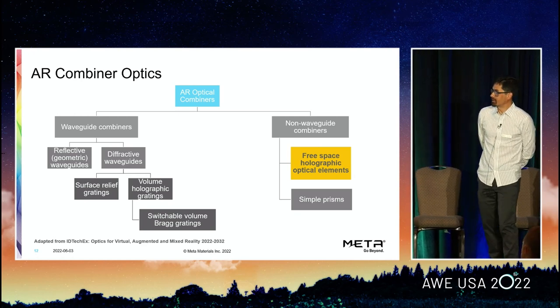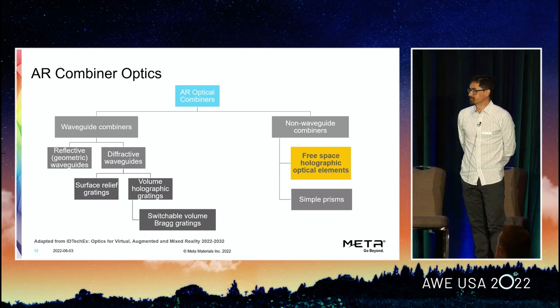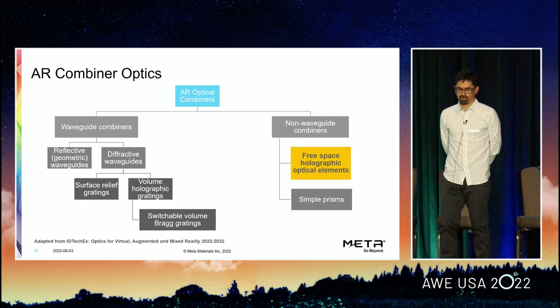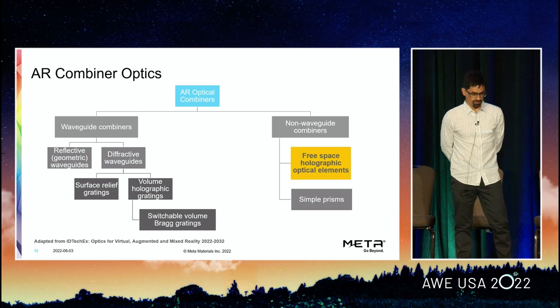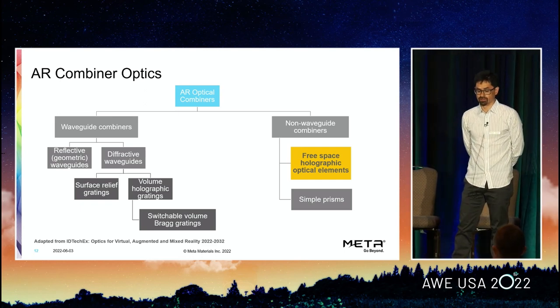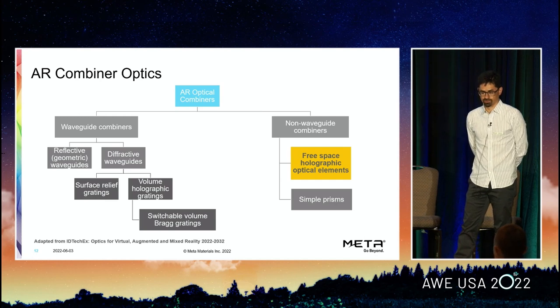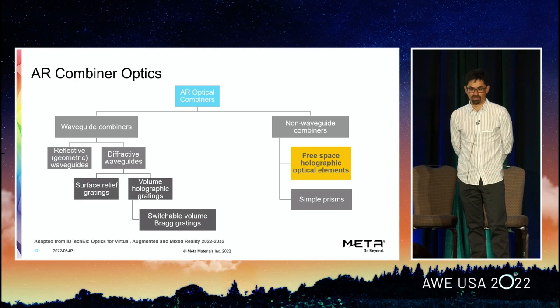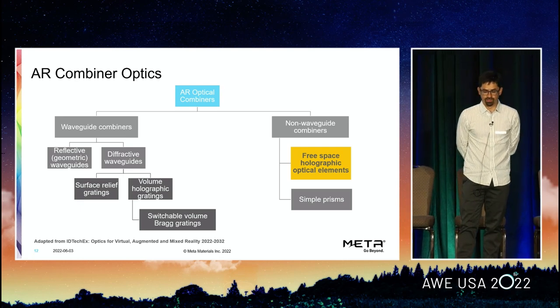A little bit of a hierarchy or taxonomy of optical combiners. Roughly speaking, they can be divided into waveguide or non-waveguide based combiners. There have been many talks over the course of the last couple of days about waveguide combiners from very advanced companies doing tremendous work. Our technology falls on the right-hand side in the category of non-waveguide based combiners and free space optical elements — specifically free space optical holographic combiners based on volume holographic gratings.